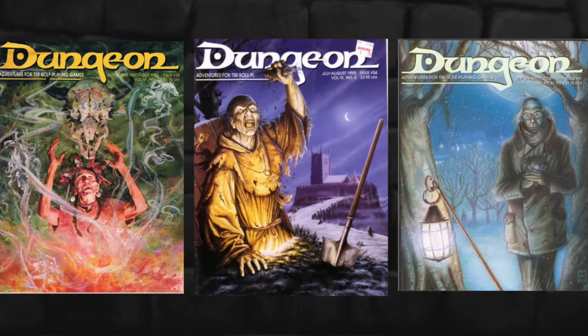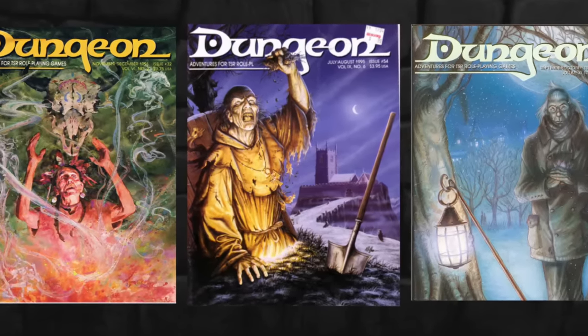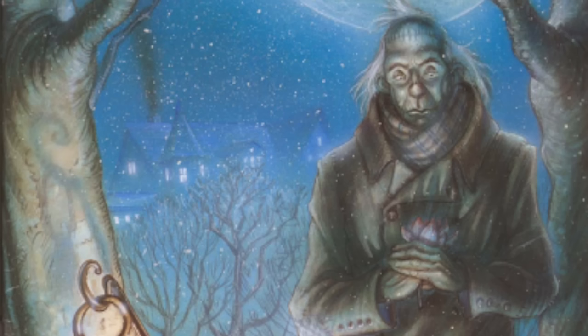The impact of Ravenloft was immediate and far-reaching. When I wrote for Dungeon Magazine in the early 90s, every villain had to have a background, and mine often had tragic ones — and they owed that to Strahd and Tracy Hickman. If you look at those old magazines, you'll notice that all of the villains have some sort of backstory. They're not just a generic bad guy; they have some sort of goal they want to attain.